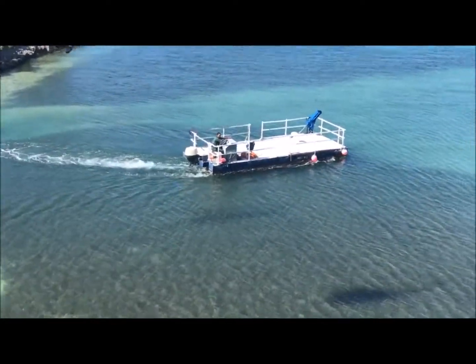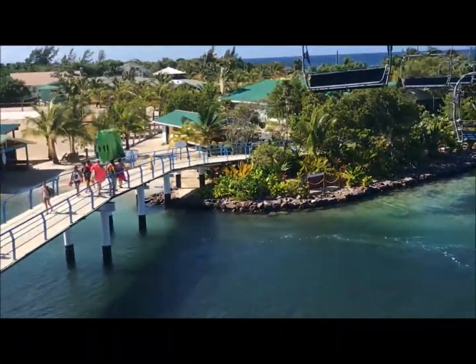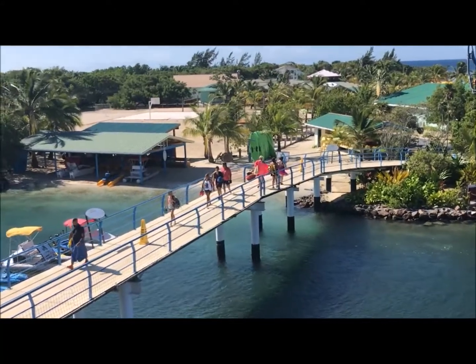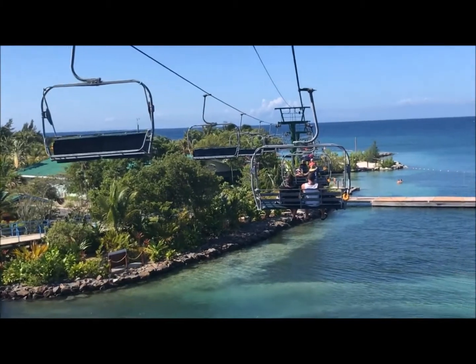Okay, we're back and now we're over the water portion of the ride. Oh yeah, it's very shallow down there. Also keep tabs on your flip-flops on this ride. This is just gorgeous.